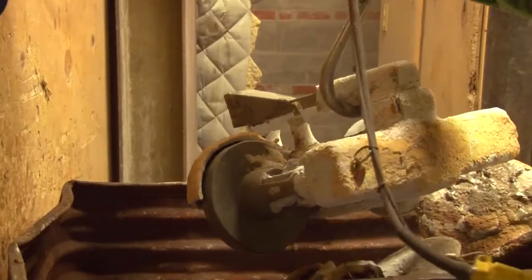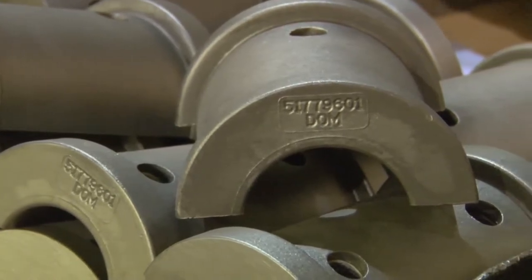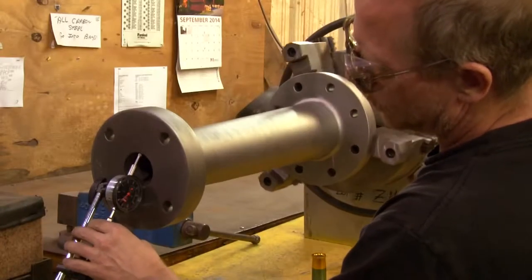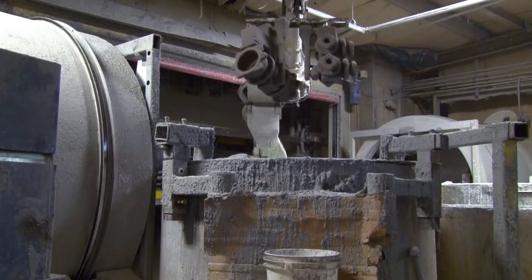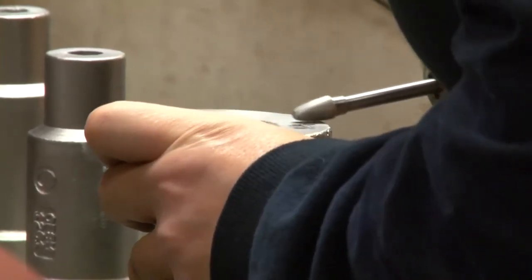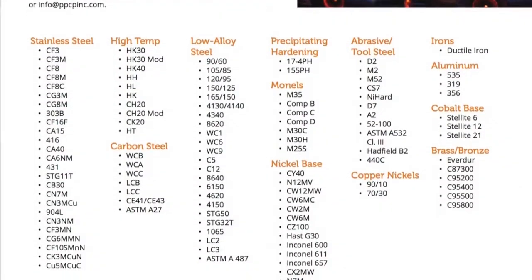Investment casting is a time-honored process that can produce a wide array of parts with characteristics that are ideal for diverse requirements and applications. Pennsylvania Precision Cast Parts utilizes investment casting to produce top-quality parts up to 250 pounds for a wide range of industries and customer needs. To achieve specific characteristics and results, PPCP casts parts from an extensive list of alloys, ranging from steel and aluminum to highly specialized alloys.